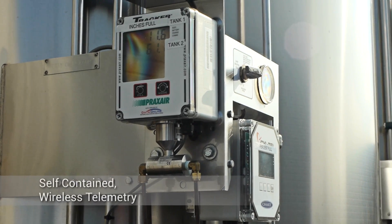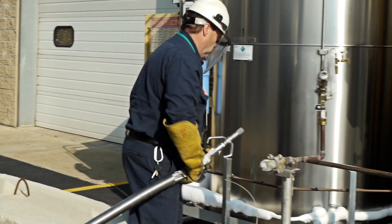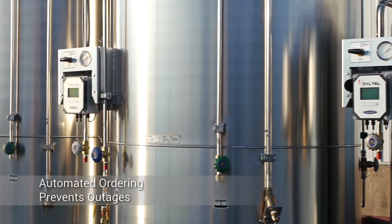An attached self-contained wireless telemetry unit eliminates the need for power or phone lines at the tank site. This provides real-time monitoring of tank contents by our customer service center. Working with our automated systems, real-time telemetry prevents outages and the need for ordering.